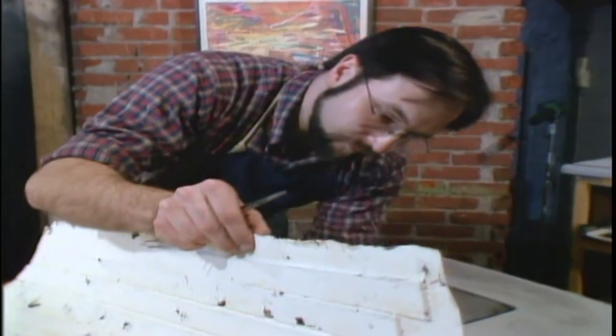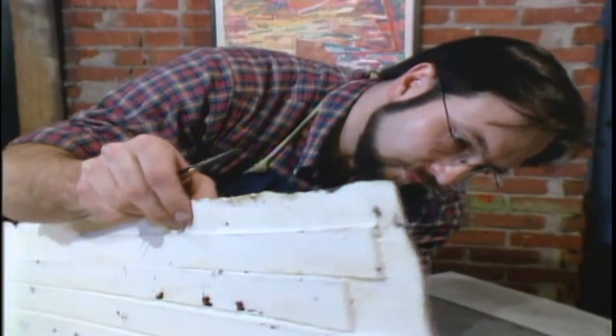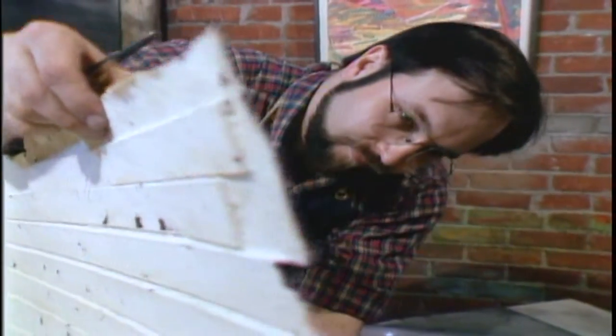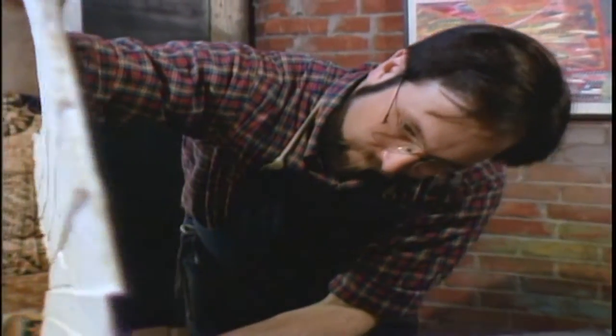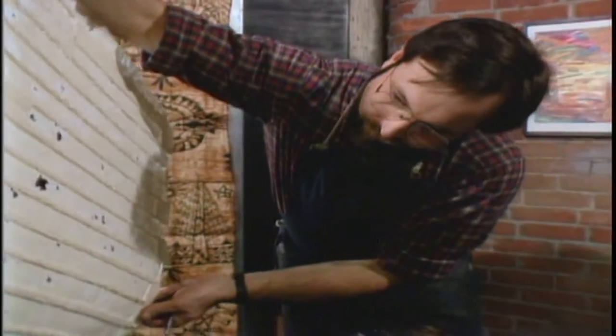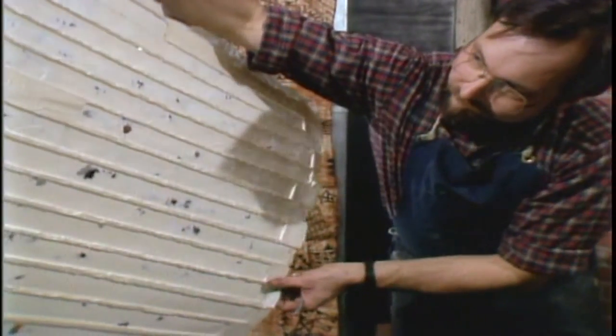because what some people might consider wrong with a piece of paper fits in really well with what I try to do in my work. Paul Dulong creates handmade sheets of paper for the express purpose of further manipulation. He has a strong attraction to the paper's inherent qualities, yet feels that those qualities can always be enhanced.